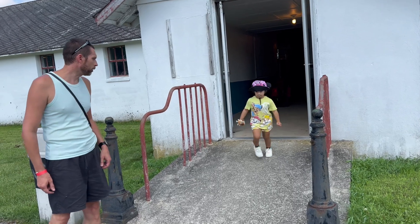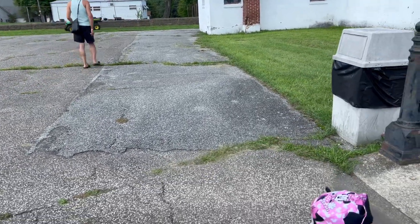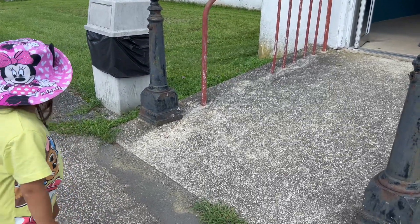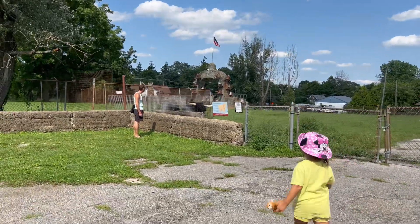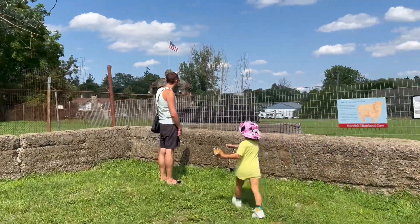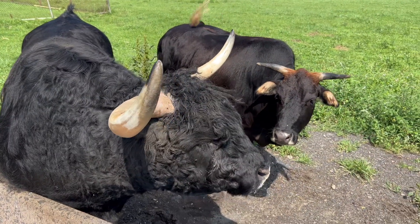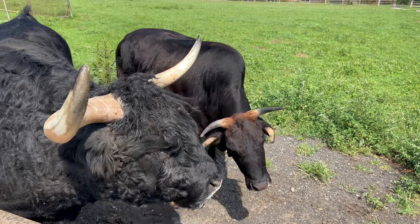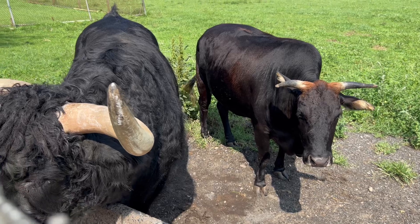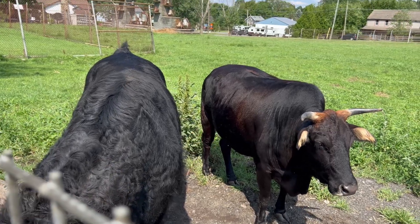Come on, Cat Boy, be careful — there you go, good job Cat Boy! Oh, it's a baby! Before there was only one. There's a big one and that's the baby. The horn — what do you call this — it's different from this one. But it's still growing. You can't touch.